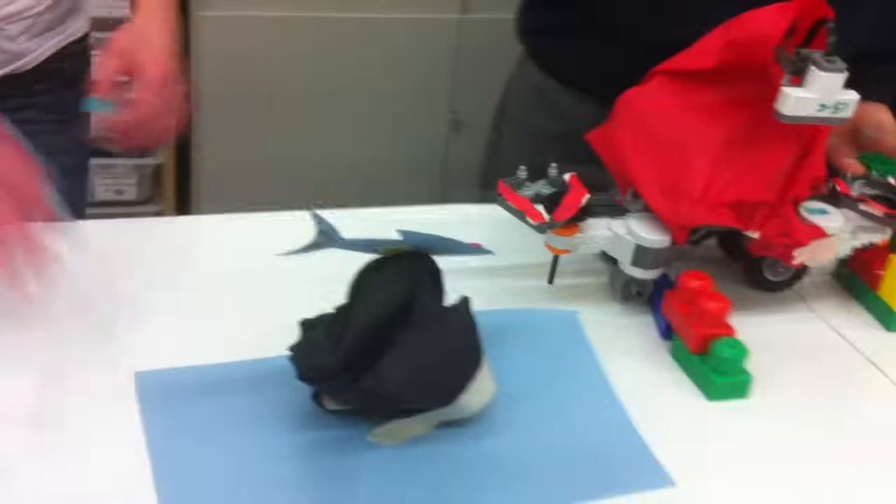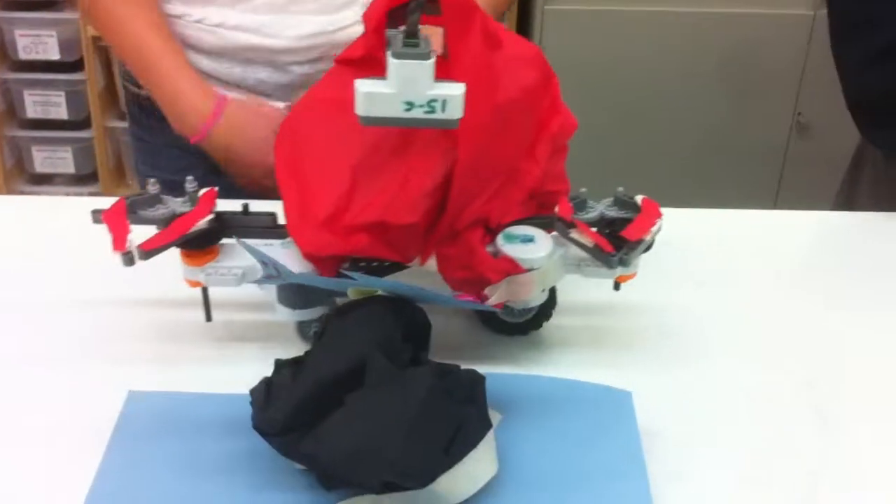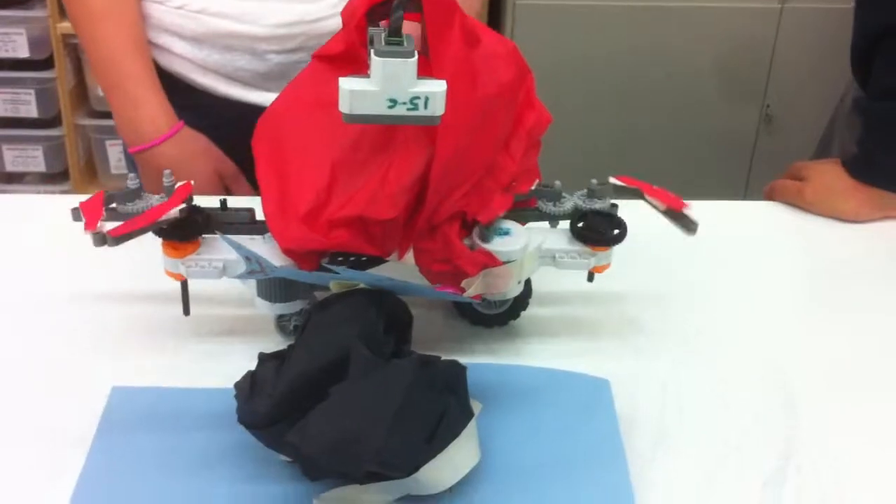Bring it back. Do it again. It just missed the fish. It's okay. Get the fish a little bit closer. Awesome, let's go!